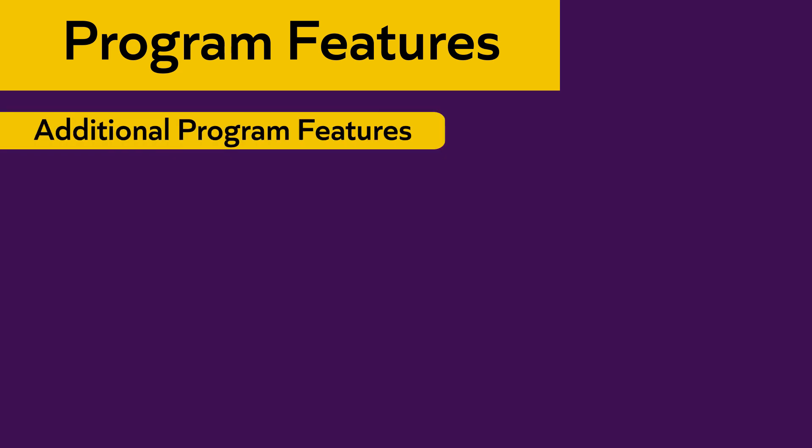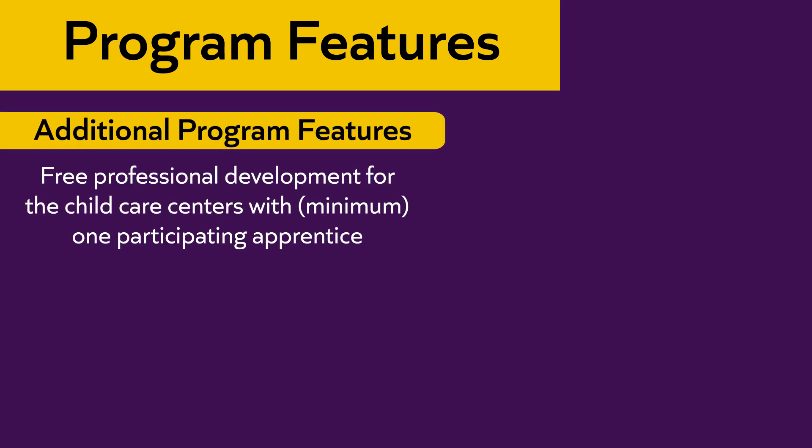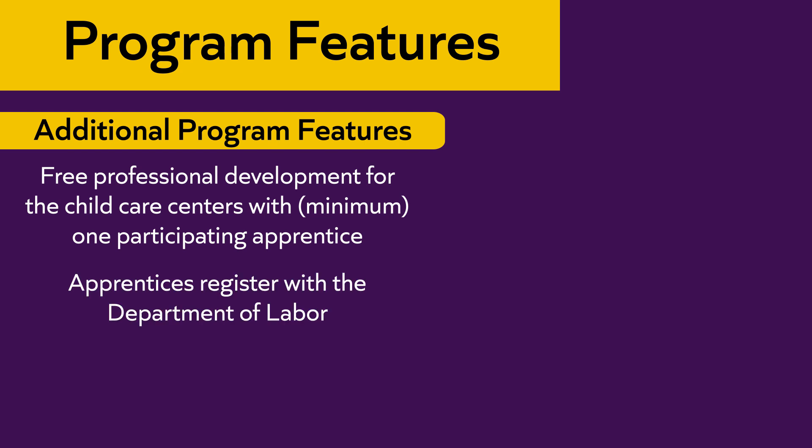The apprenticeship program offers free professional development by PQAS instructors for child care centers that have at least one participating apprentice each semester. All apprentices register through the Department of Labor, and throughout the program there are many tutoring supports in place to ensure the success of our apprenticeship students.